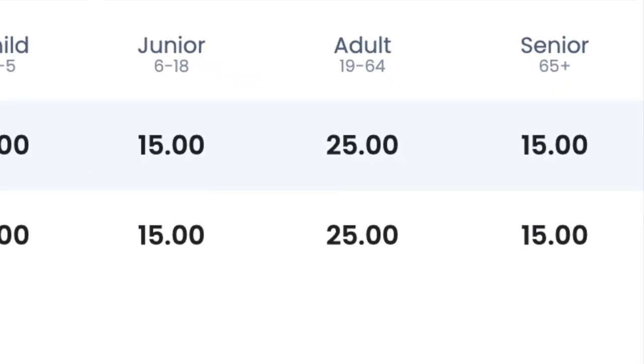Now lift prices — how expensive is it to come ride Halison Hill? At $25 for the day, this might be the cheapest resort in Colorado, which is absolutely insane. So I gave them a 9 when it comes to lift prices. The only thing that's better than $25 is free. So yeah, $25 for the day. That's nuts.